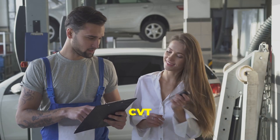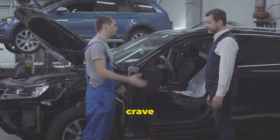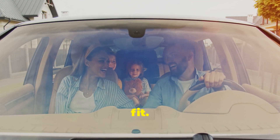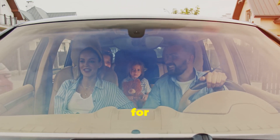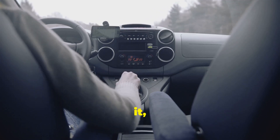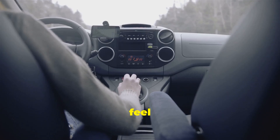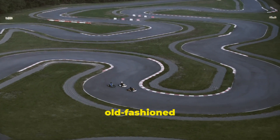Ultimately, the decision of whether to go for a CVT depends on your priorities. Are you looking for a practical, fuel-efficient vehicle, or do you crave a more dynamic driving experience? If fuel efficiency and a comfortable ride are your top concerns, a CVT might be a good fit — designed to provide a seamless driving experience for long trips and daily commutes. But if you crave driving excitement and engagement, you're better off with a traditional automatic, or dare I say it, a proper manual gearbox. There's nothing quite like the thrill of manual shifting on a winding track.